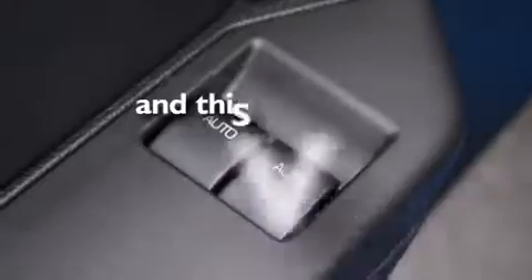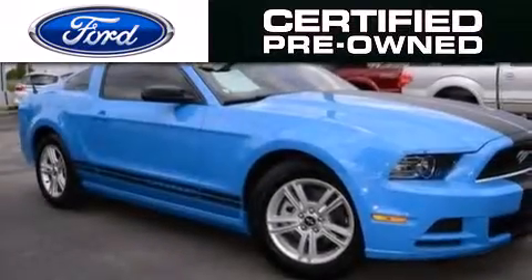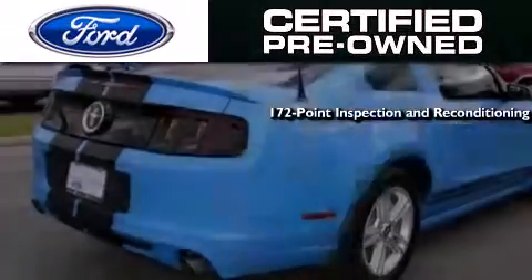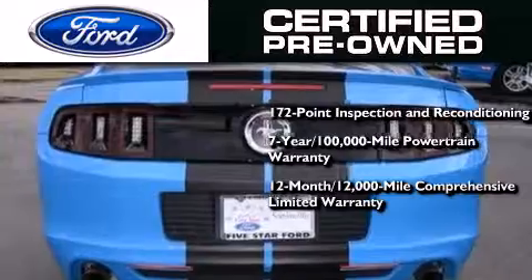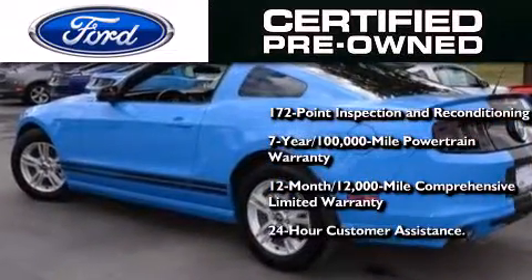This vehicle has fewer than 12,000 miles on the odometer. The Ford pre-owned certification includes a 172-point inspection and reconditioning process, a seven-year, 100,000-mile powertrain limited warranty, a 12-month, 12,000-mile comprehensive limited warranty, plus Ford Motor Company's 24-hour roadside assistance program.